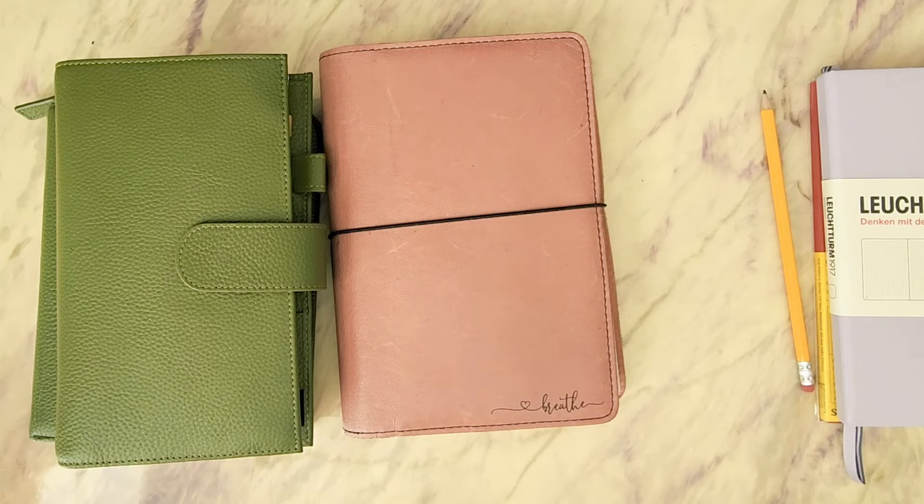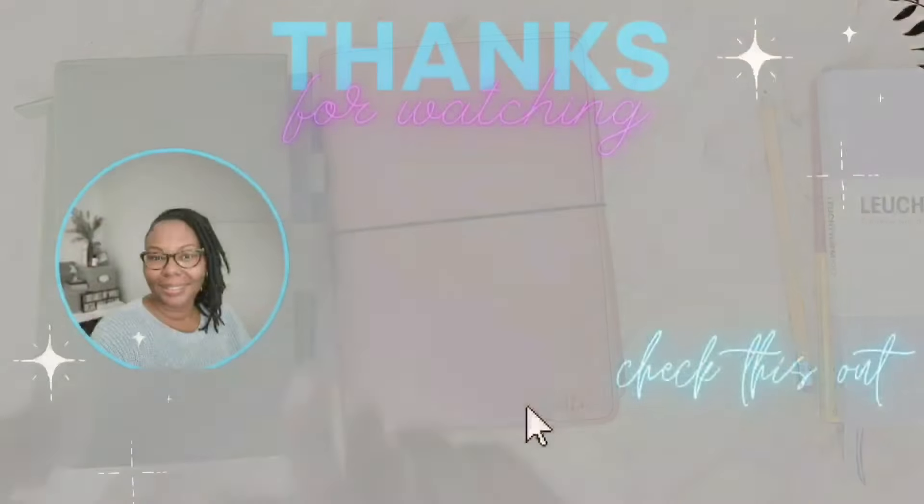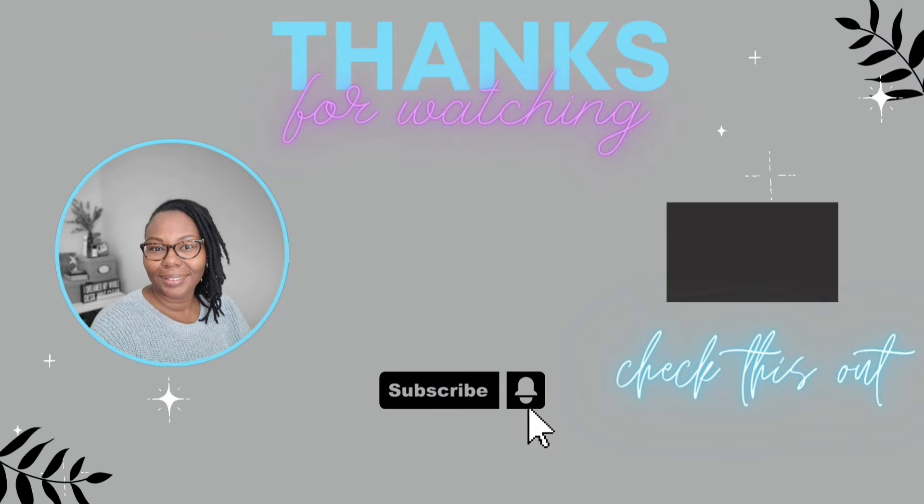If you have not already, hit that subscribe button and join me on my journey, and give me a like — that helps me out. Until my next video, you guys take care, stay safe, and be blessed. Bye!